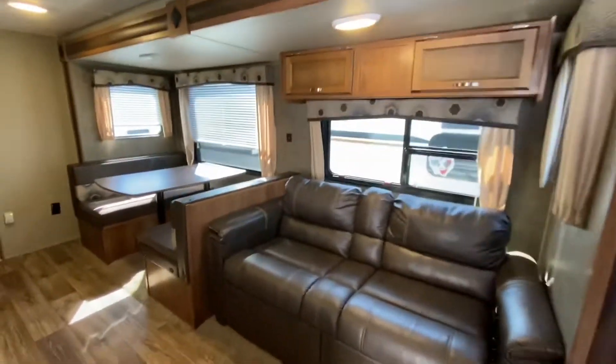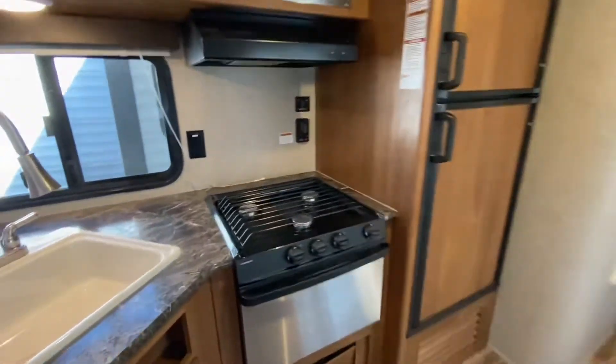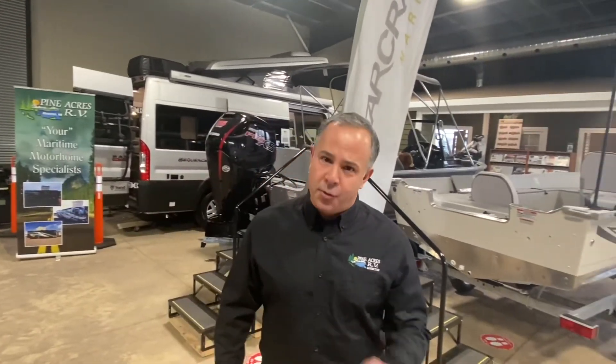Come on down for yourself, folks — 80 Commerce Street, Moncton. Take a look for yourself, and see you soon! If you like what you see, please give us a call at 388-5751, or you can send us a text, email, and we can even do FaceTime with you if you want to see more.